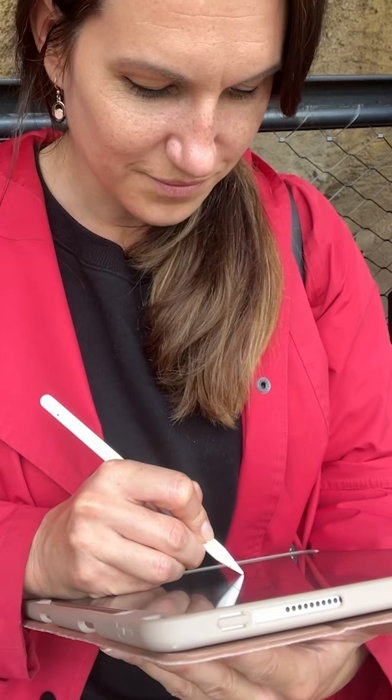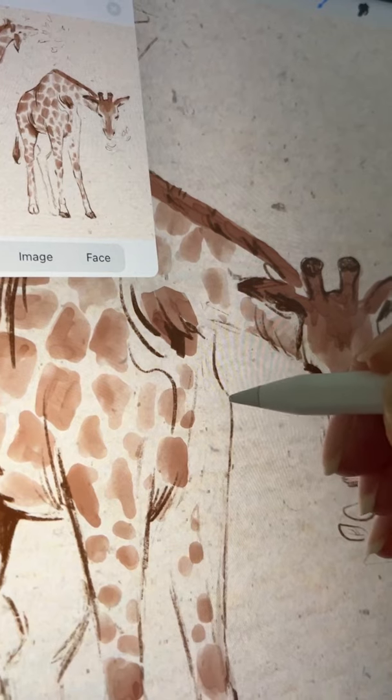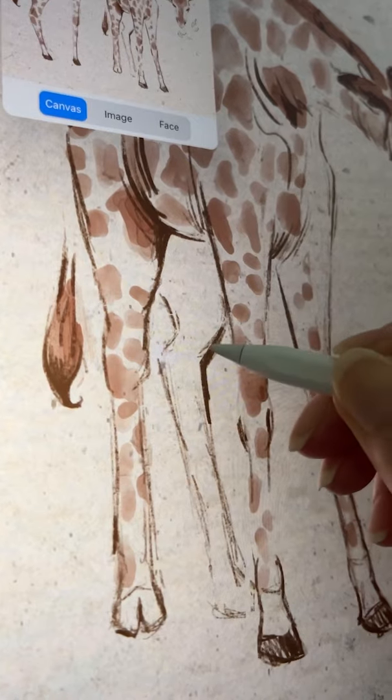So when I had more time, I noticed what I needed to adjust. I focused on adjusting the leg length and went back to emphasize the chest, back, and those iconic joints. Once I made those tweaks, it started to look way more like an actual giraffe.